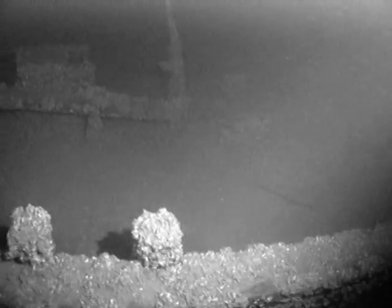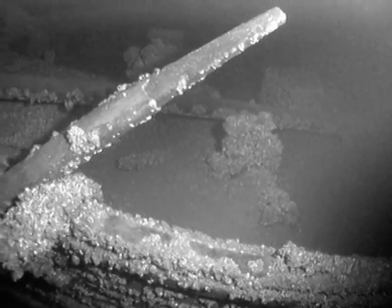From here we move along the starboard rail to the bow. The anchors usually found here have dropped off the rail and are buried into the mud bottom.